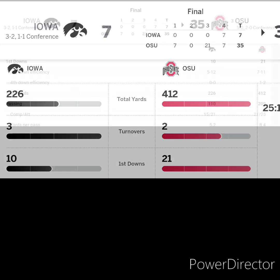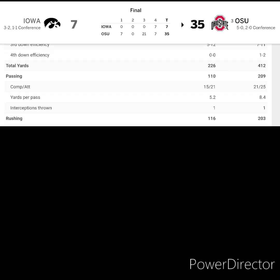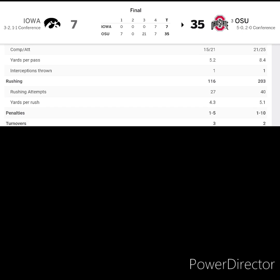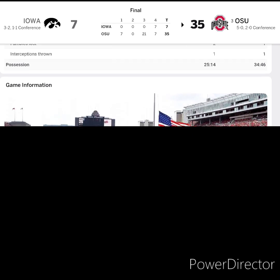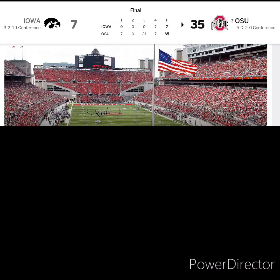Give me one second — there you go. First downs: 21 to 10 for the Buckeyes. Third down efficiency was 7 for 11, which is really good. Total yards 412 to 226. Passing yards 209 to 110. Rushing was 203 to 116, really, really good. Only one penalty for each team. Three turnovers to two — that pretty much cost Iowa the game. Time of possession: 34 to 25 minutes for the Buckeyes.